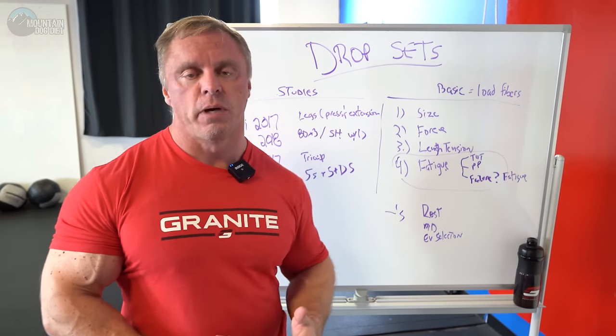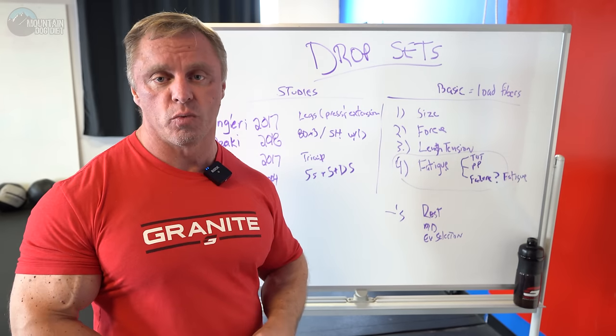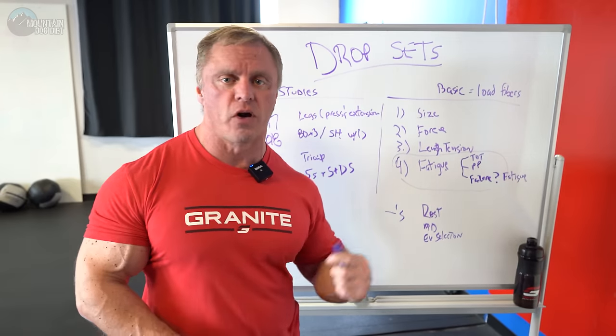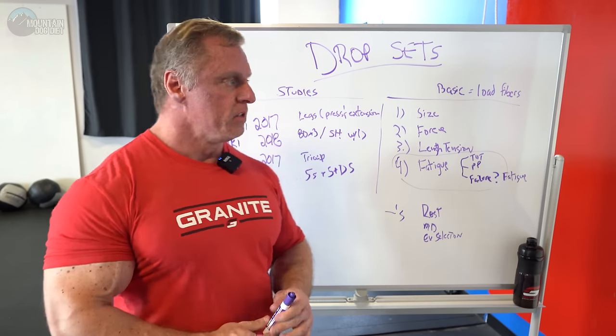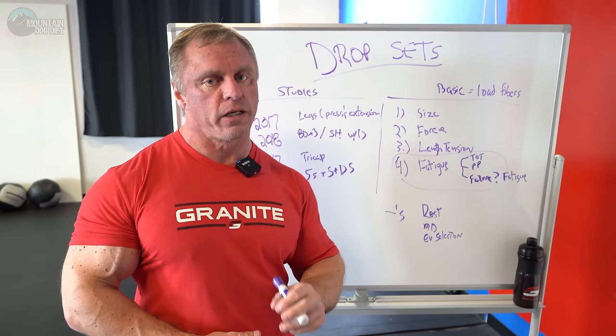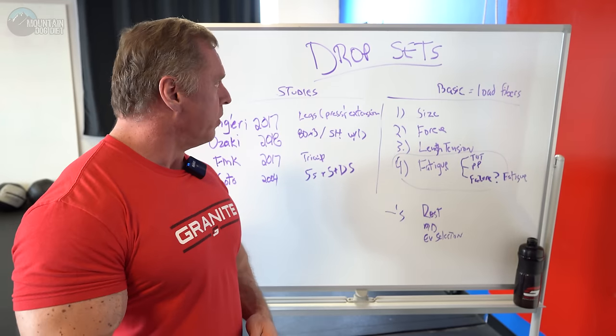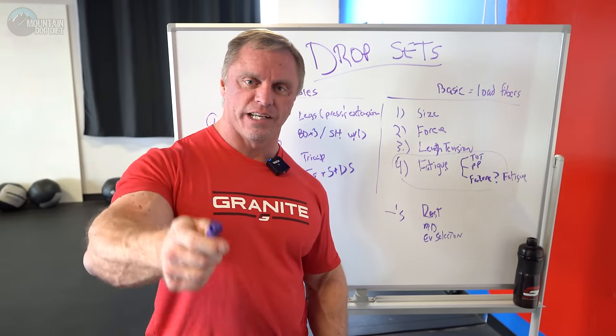That's my perspective and I hope it helps. I love talking about these high intensity techniques. We're also going to cover cluster sets, partials, and everything else. So it's a double-edged sword: very effective if you're wise when you use them, but they could also be bad if you don't use them intelligently. That's my thought on drop sets — I hope you enjoy. We'll see you next time.